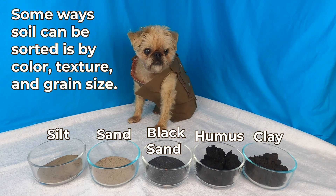Some ways soil can be sorted is by color, texture, and grain size.